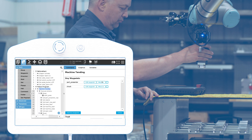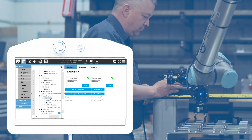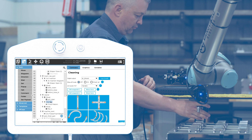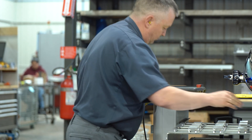Our machine tending co-pilot software has taken the complexity out of programming CNC automation with cobots, reducing programming time by 75%. Advanced features like automatic collision avoidance make programming a breeze, finally making it feasible to automate even small production runs.